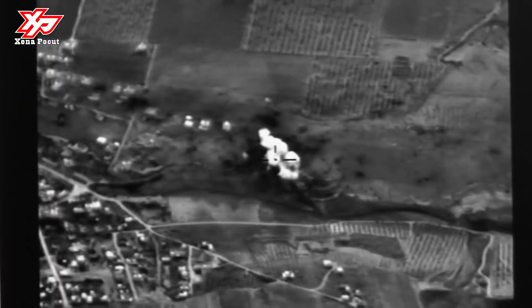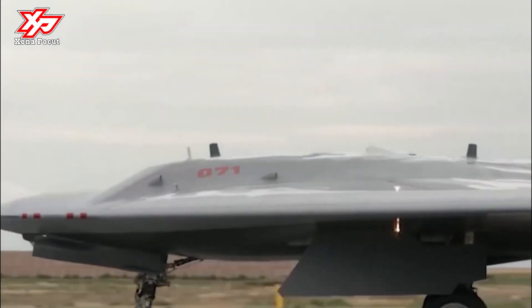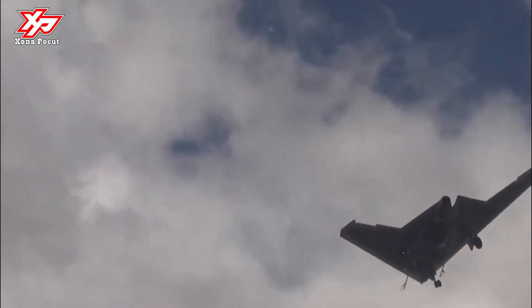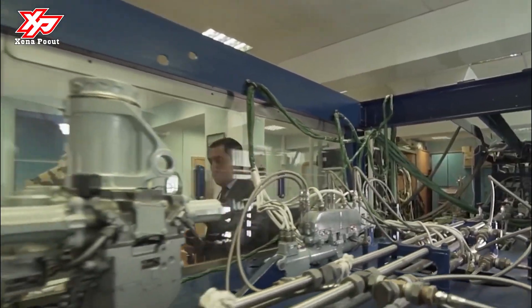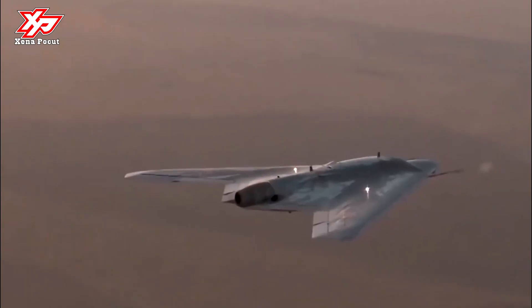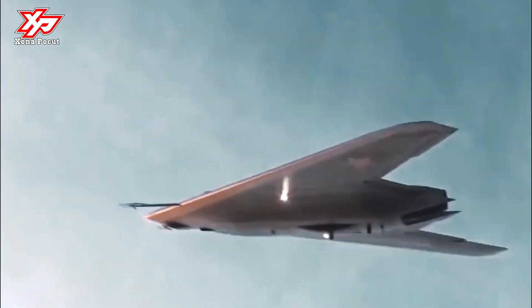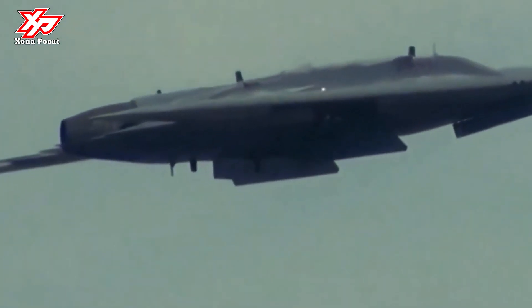The Sukhoi S-70 Okhotnik-B, also referred to as Hunter-B, is a Russian stealth heavy unmanned combat aerial vehicle being developed by Sukhoi and Russian Aircraft Corporation MiG as a sixth generation aircraft project. The drone is based on the earlier Mikoyan SCAT, designed by MiG.